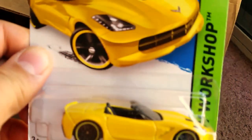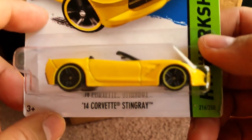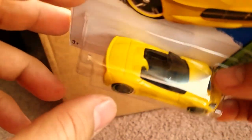What is up YouTubers, it's Mushroom's Toy Box in here. We have another quickie car review, this time of the 2014 Corvette Stingray convertible in yellow. Yes, they did give it tail lights. My girlfriend's kind of giving me weird looks right now.